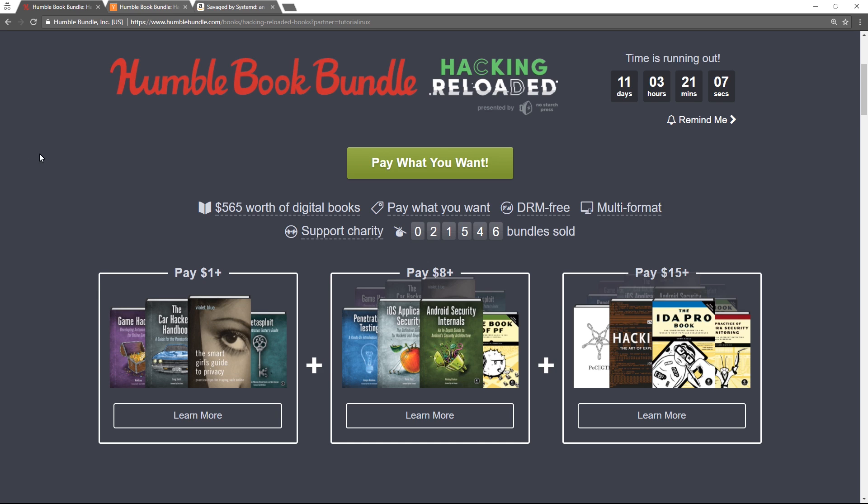Hey, what's going on guys? So I feel kind of bad for doing another one of these bundle videos so quickly, but they keep releasing awesome ones, so I'm going to tell you about it. If you're interested in computer security, if you're interested in hacking,